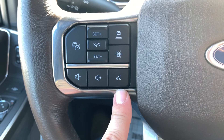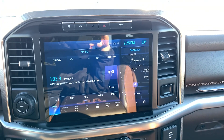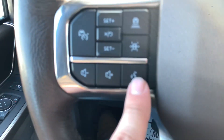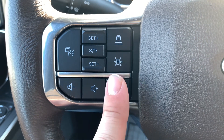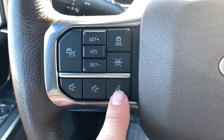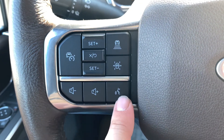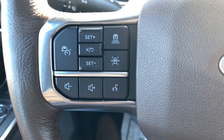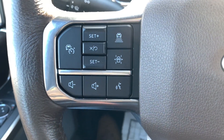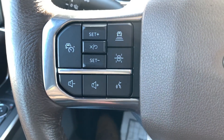If you hook your cell phone up, you also have Android Auto and Apple CarPlay on this big giant touchscreen in the middle. With this button here, if you're hooked up through Apple CarPlay or Android Auto, it will actually use your phone's voice recognition assistant. So if you have an iPhone, it'll use Siri; if you're on Android, it will use Google Assistant instead of the Ford factory voice assistant. And you can do everything you would normally do through your cell phone, right through that function — which is super awesome.